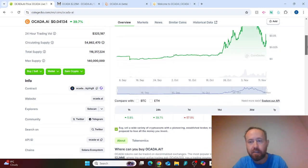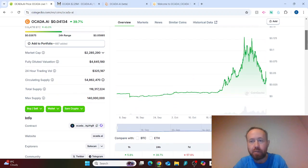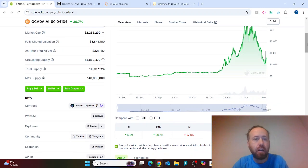I'll leave the contract address in the description below. This is on the Solana chain, so you'll need a Phantom wallet — send your Solana to the Phantom wallet, then you can use Raydium to swap your Solana for OCADA. Alternatively, what I do is send the Solana to my Phantom wallet, then from there to my Telegram bot, and buy through the bot. If you think this is interesting, please comment below, like, and subscribe — I'll see you in the next video.